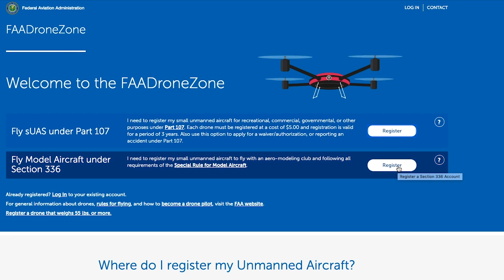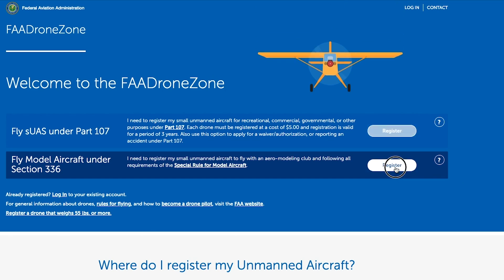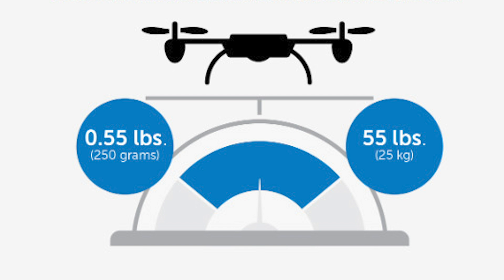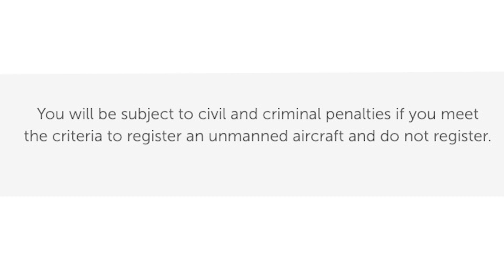There's another registration called 'Fly Model Aircraft under Section 336.' My FAA contact said this is the place for all modelers to register — they're no longer using the term hobbyist, they're using modelers. Keep in mind you are required to register with the FAA if your aircraft is over half a pound, or 0.55 pounds. It doesn't matter if you're flying as a modeler or under Part 107 — you do need to register.